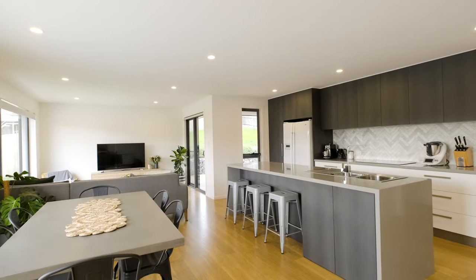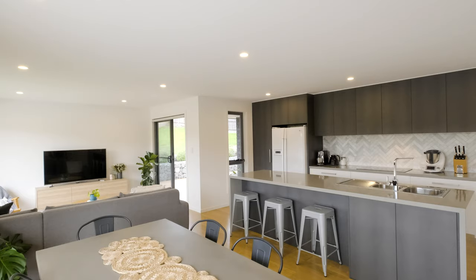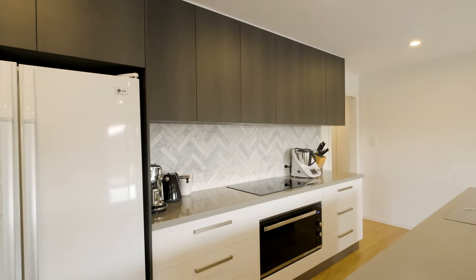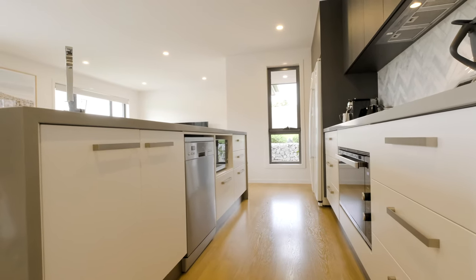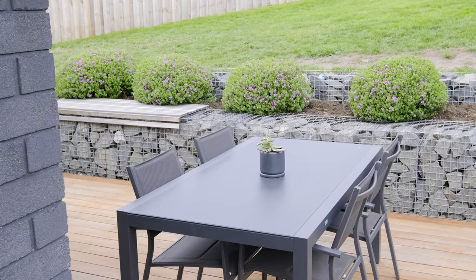You are welcomed into the open-plan kitchen living dining area. The kitchen features an island bench with breakfast bar, gorgeous marble herringbone tiled splashback and all appliances you would expect. The lounge area opens to the deck for seamless indoor-outdoor entertaining.